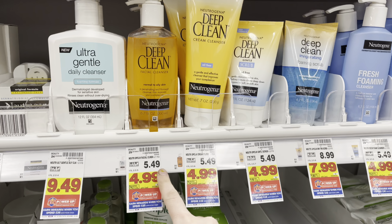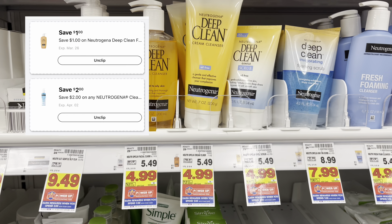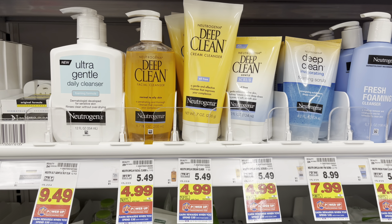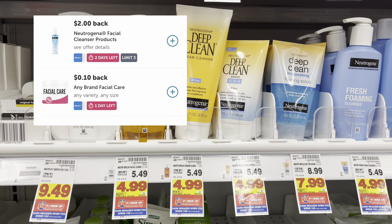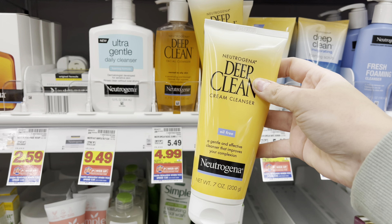We have a super easy all-digital money maker on the Neutrogena. They're on sale for $4.99 — you want to grab one, then go to your Kroger app. We have a one-off-one digital store coupon that stacks with the $2 off one manufacturer's coupon. At the register you're going to pay $1.99 out of pocket. Then submit your receipt to Ibotta for $2 back on one Neutrogena product plus a 10 cent any facial care product offer — that makes this an 11 cent money maker.